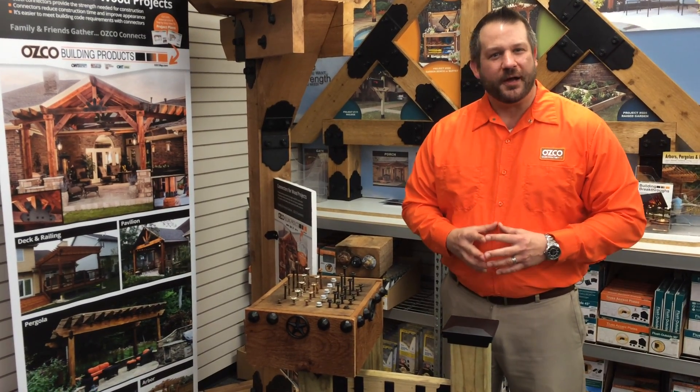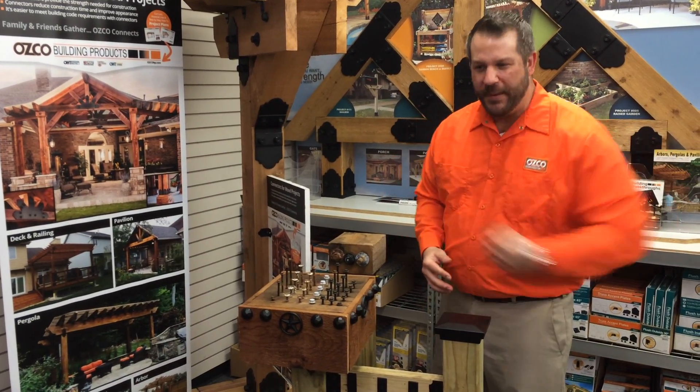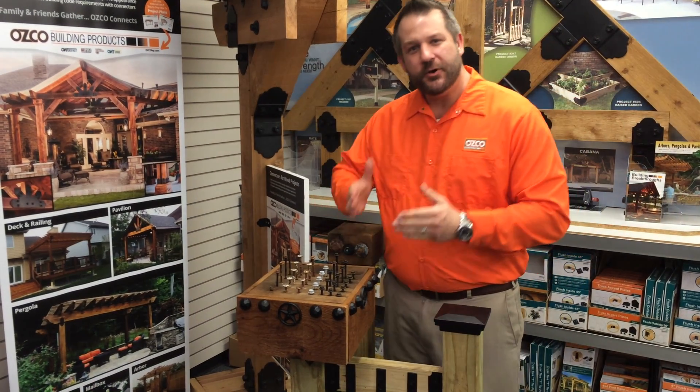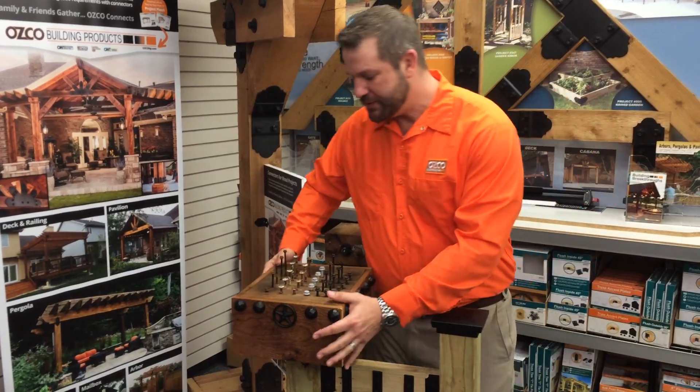Hi, my name's Jerry. I'm with OSCO Building Products with another building breakthrough. What I've got for you today are OSCO timber screws and timber bolts.